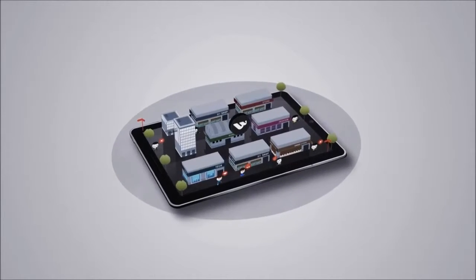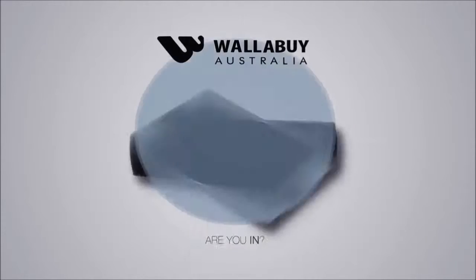So what are you waiting for? It's time to take your online store to the next level. Wallaby Australia, are you in?